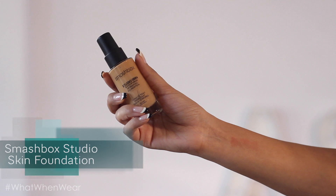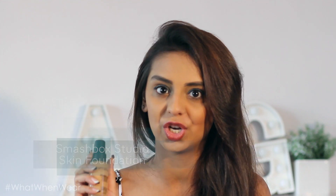The next product is the Smashbox Studio Skin — my newest acquisition. I've just shot a Smashbox first impressions video covering this and several other products, so I'll add the link below and up here. Go check that out for a fuller review — I've tried this product and shown what it looks like there.